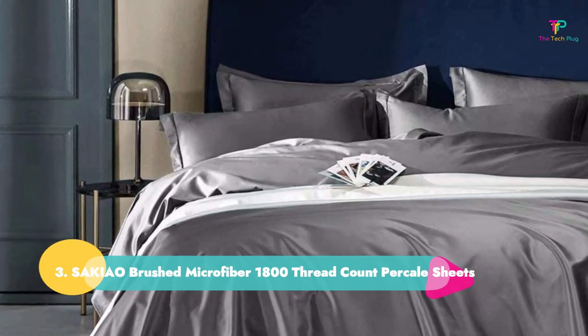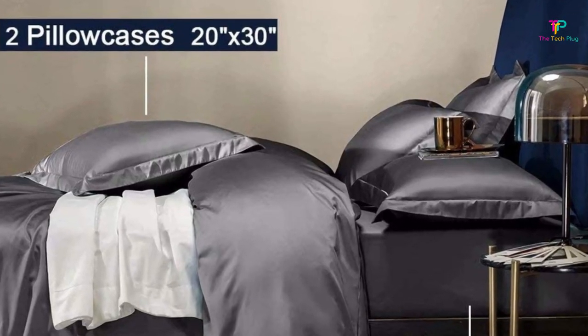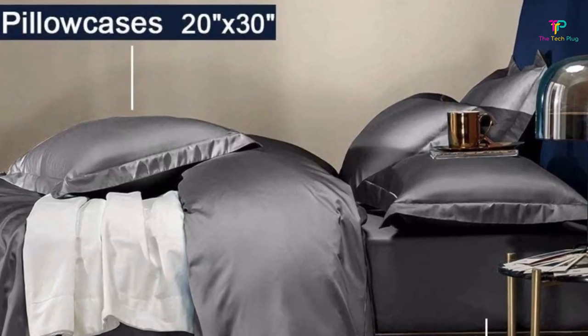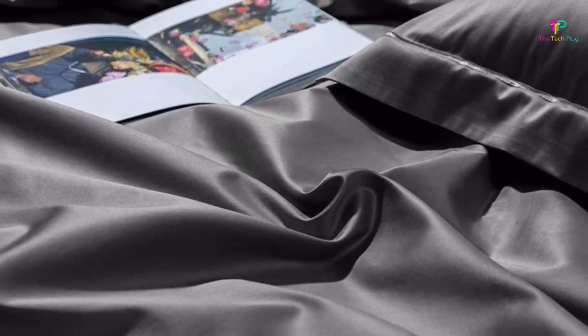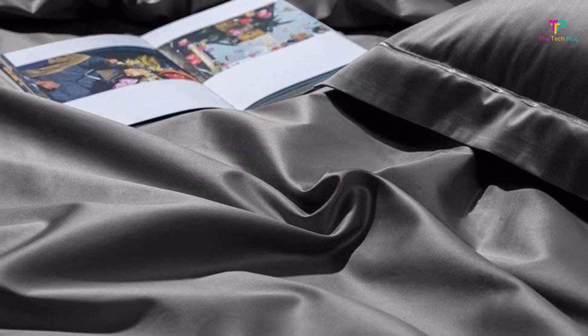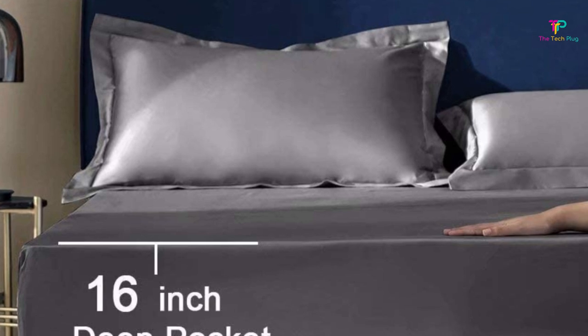Number three: Sekiel Brushed Microfiber 1800 Thread Count Percale Sheets. The brushed microfiber material is what makes these consumer-favorite sheets soft and smooth. Plus, several reviewers report that the sheets are wrinkle-free right out of the dryer. "There are a couple of small imperfections in some of the stitches, but for this price, that doesn't bother me at all," says one reviewer.